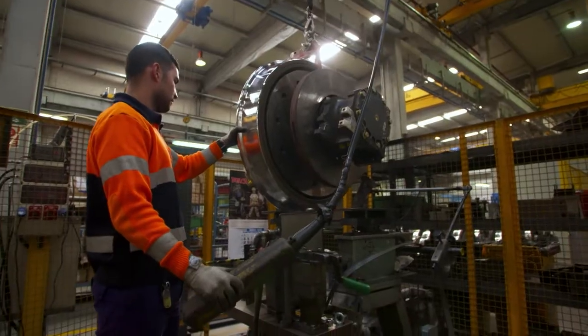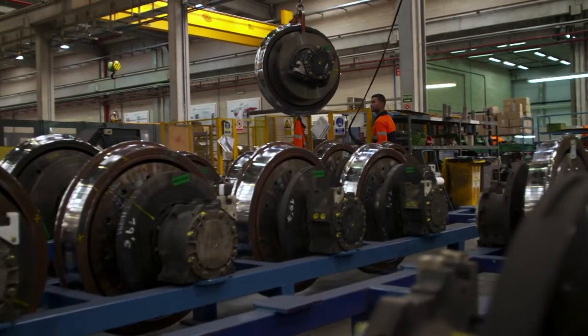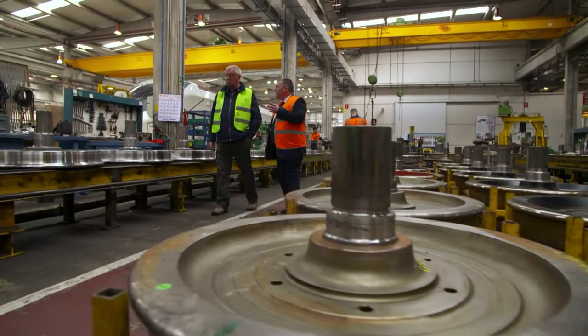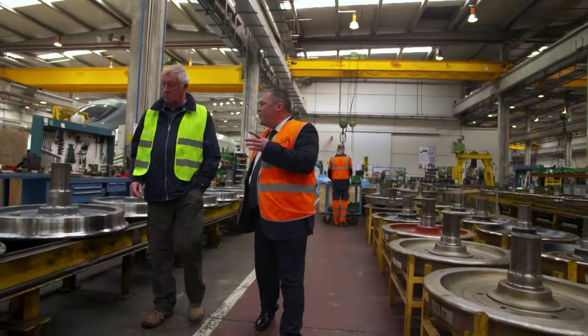But what they're really keen to show me is their rolling assemblies — the wheels. This is where we actually manufacture the rolling assemblies of the Talgo trains. And this is what makes Talgo's technology so very different.